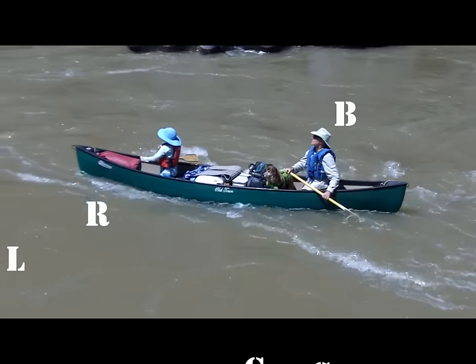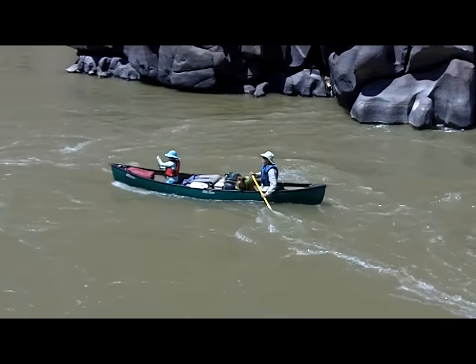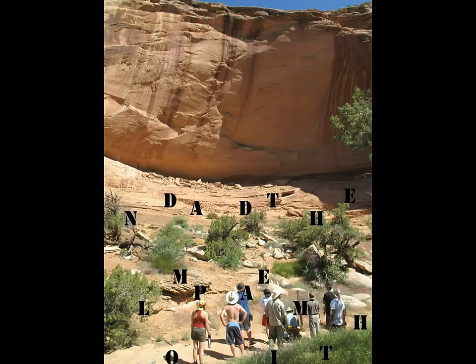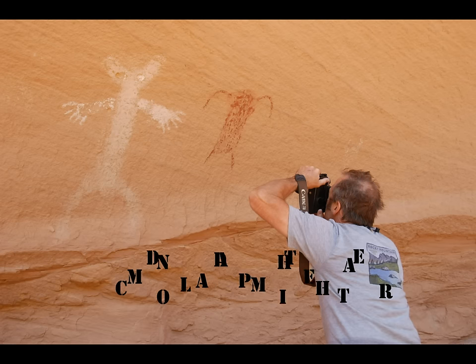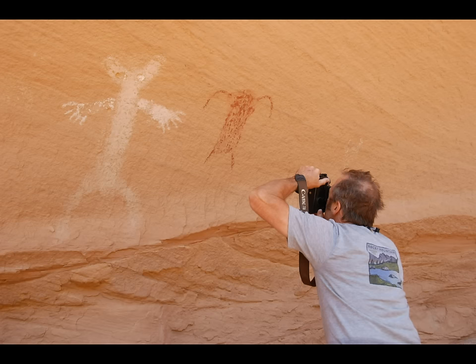If you're feeling energetic and time permitting, your guides might stop at McDonnell Amphitheater. This gigantic hollowed-out dome was once used by the ancients as a sacred place, with the evidence of a pictograph high upon the Rimrock.